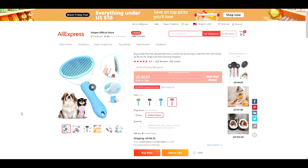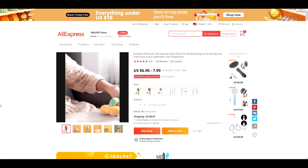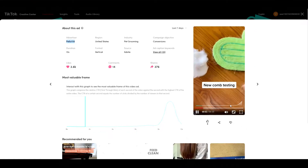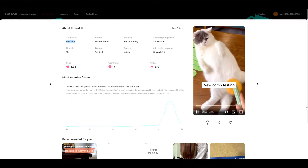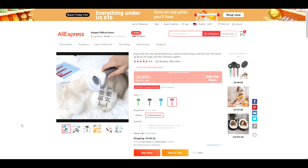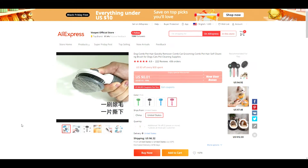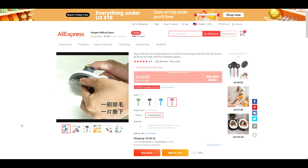Product number one is this pet comb. Back in October, a similar product was trending — a brush with a pumpkin design. There are still ads running on TikTok to this day for it, and it's one of the top performing ads. So there are a lot of good indicators that this too will be a winning product. This one is a little different design-wise, but in my opinion it's an improvement — it's more aesthetically pleasing.